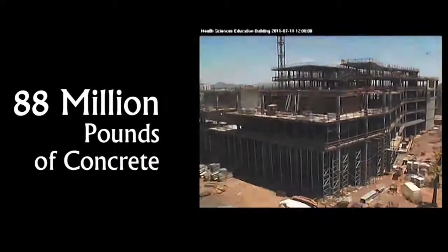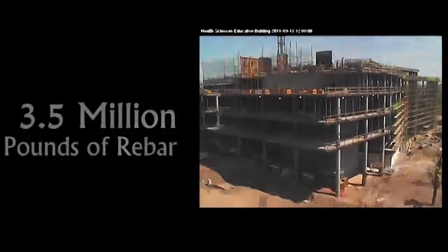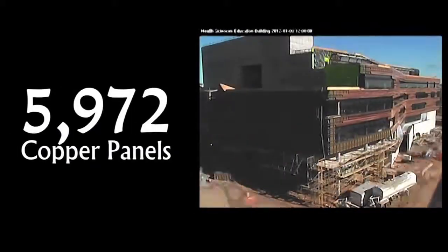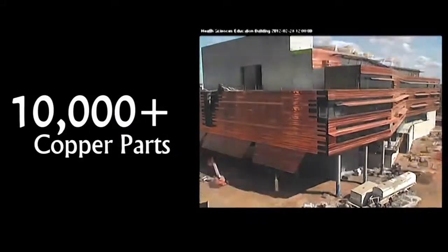During design, the team used a series of software analysis tools to model the performance of the building. The result is a unique, energy-efficient building that has been shaped specifically for its site.